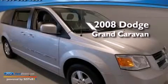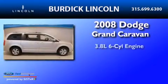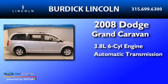This is a 2008 Dodge Grand Caravan. It has a 3.8-liter six-cylinder engine and an automatic transmission.